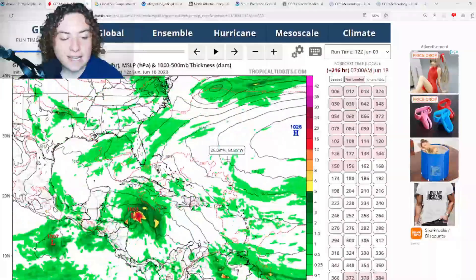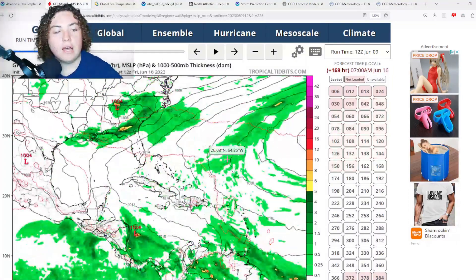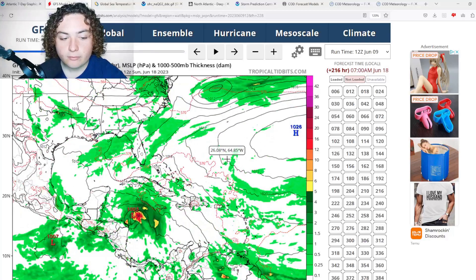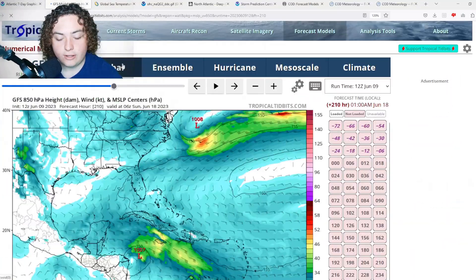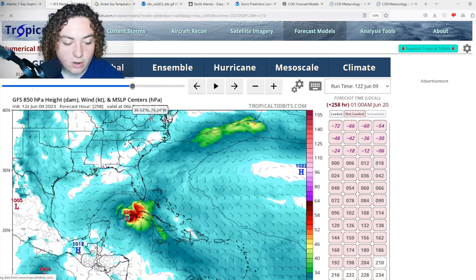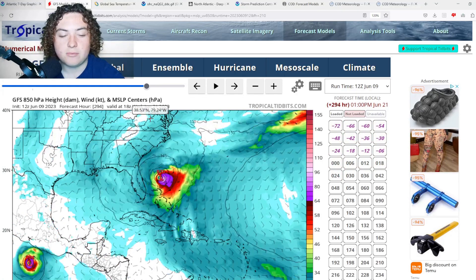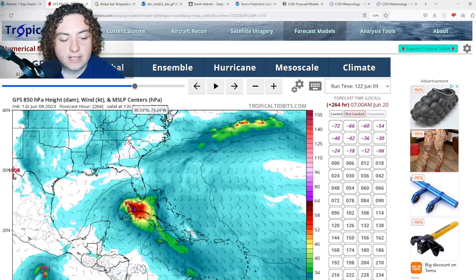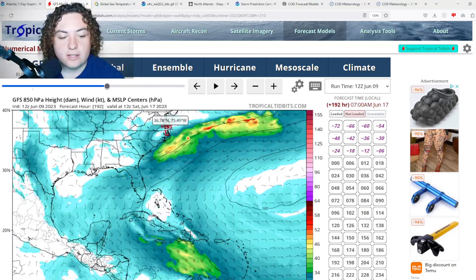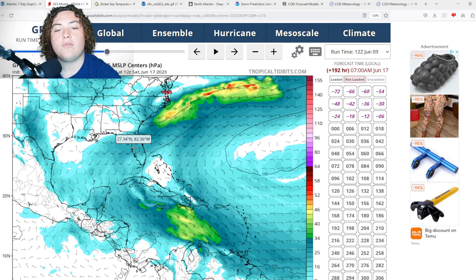It then starts losing its tropical characteristics in the Atlantic Ocean. This path is a little further south than that of Hurricane E, which I find quite interesting. Looking at the 850 millibar heights and winds, this does make landfall as a hurricane in Cuba and then once again around a category 1 in Florida.